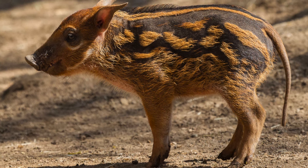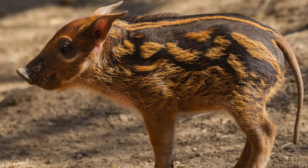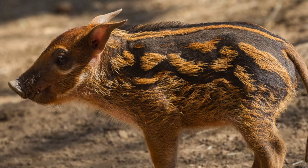When she's ready, the female leaves the group, called a sounder, and builds a large nest of grass. Sometimes the nests have been measured up to 9 feet across and 3 feet high. Inside, the red river hog gives birth, usually to 3 or 4 striped piglets. They'll stay in the nest for 10 days before venturing outside.